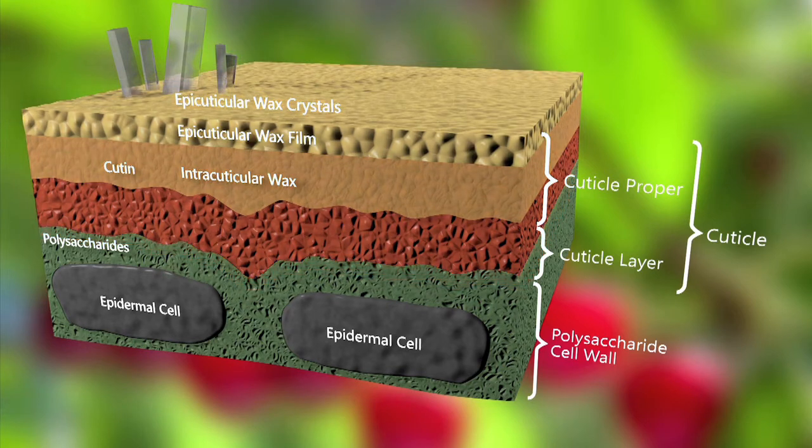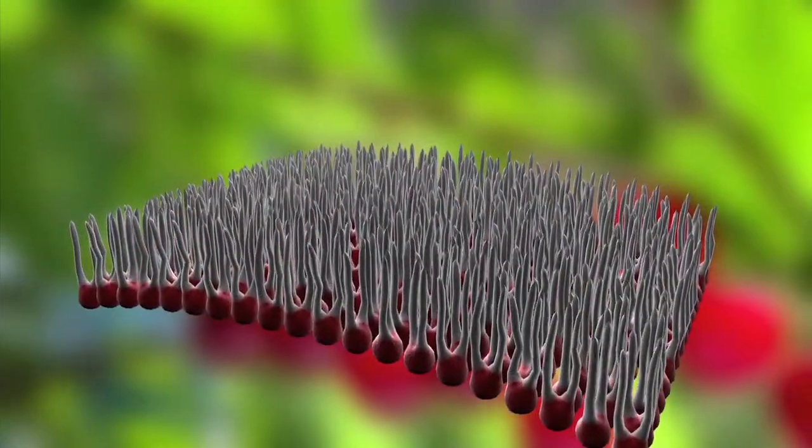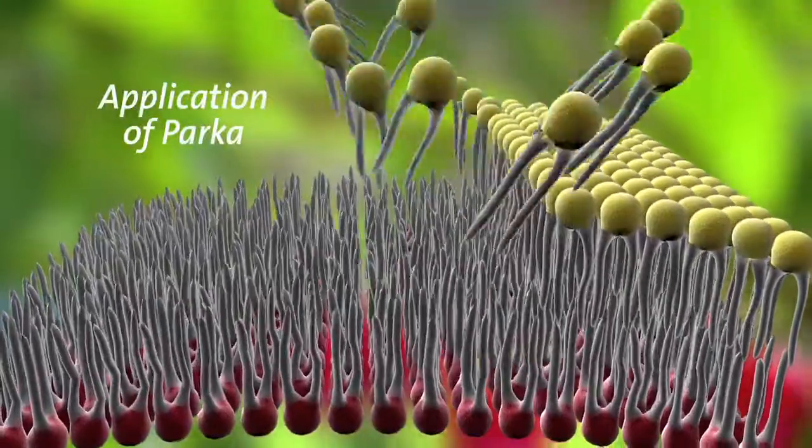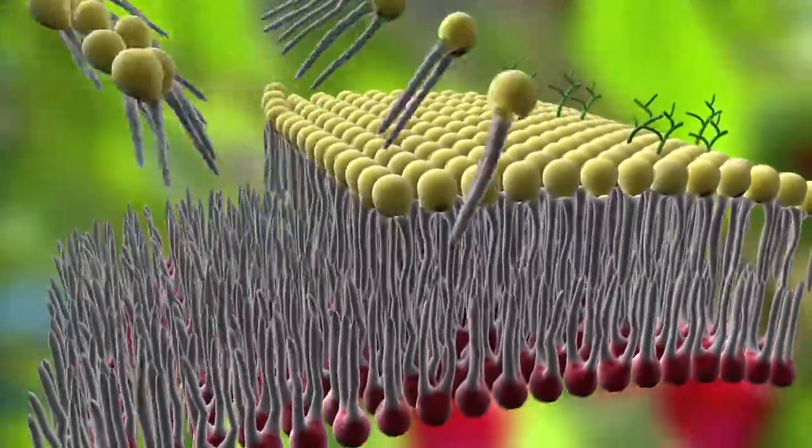This improves the stability of the cuticle and makes fruits less susceptible to environmental stress. The addition of lipids in Parka increases the diversity of the fatty acid profile, leading to higher antioxidant production in the plant.